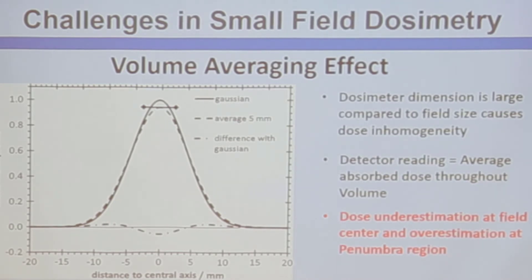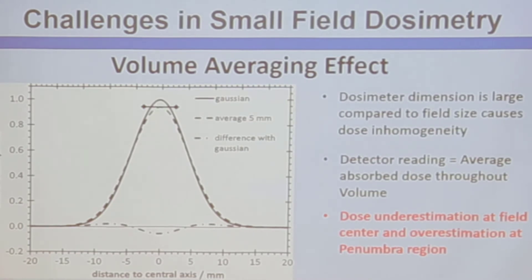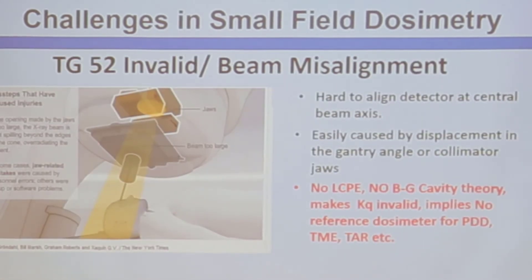There is another effect called volume averaging. Because the field is so small, if you place a dosimeter to measure it, the sensitive volume is bigger than the field size. The charge measured by the sensitive volume is proportional to the mean dose within that volume. If it's bigger than the field itself, we will underestimate the measured dose and overestimate dose in the penumbra region — running the risk of actually doubling the dose. Most radiotherapy overdose incidents have occurred because of this particular problem.